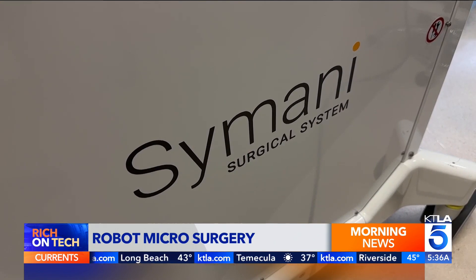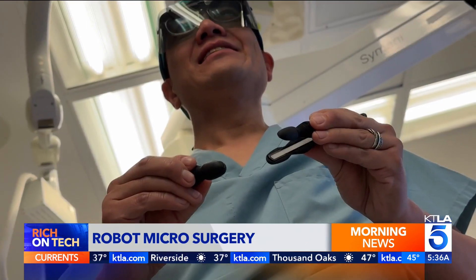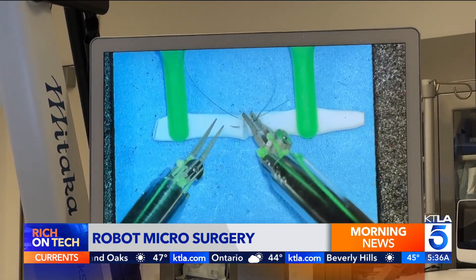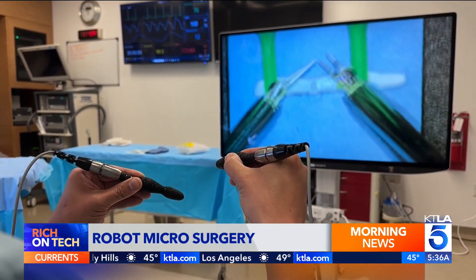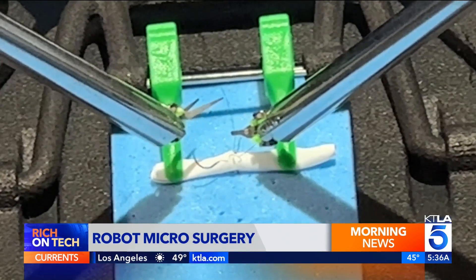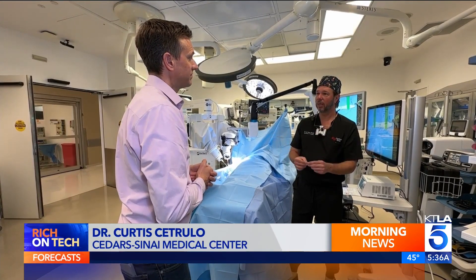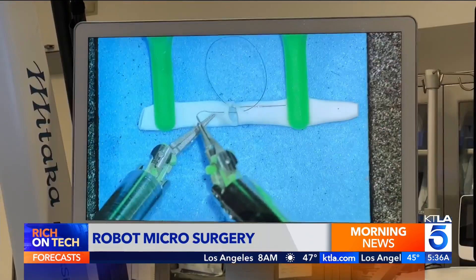The Samani surgical system is remote controlled. Doctors sit in a special chair with hand controllers and use a 3D screen to guide the procedure. The system helps in two ways. First, it magnifies the area they're operating on, making delicate procedures easier to perform. When we're watching it on the screen, it can look normal to us, but in reality it's absolutely tiny. It also reduces natural tremors in the hand.